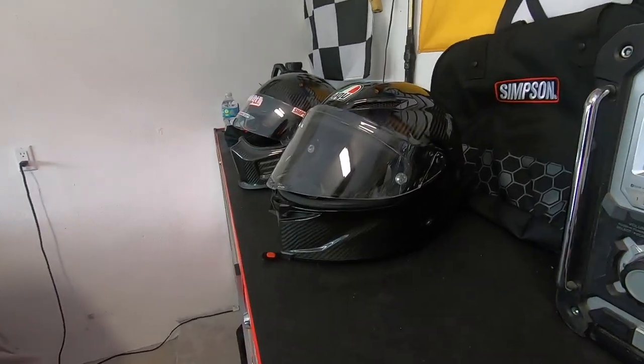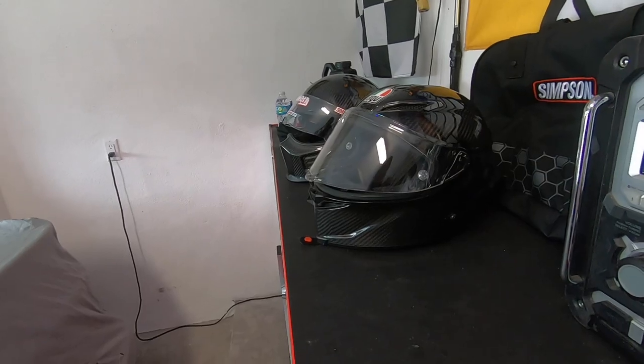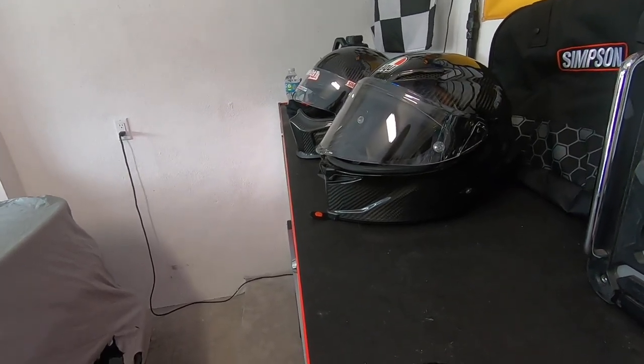Bell also makes a good carbon helmet and a few other good ones — Bell is pretty badass and I have one of theirs as well. Thanks for tuning in for another episode here on the Speed Bug channel, and we will see you sooner than later. Peace out, y'all.